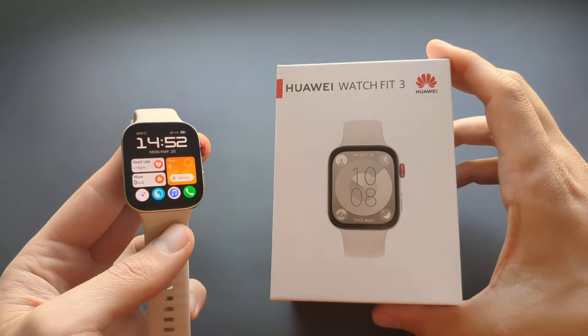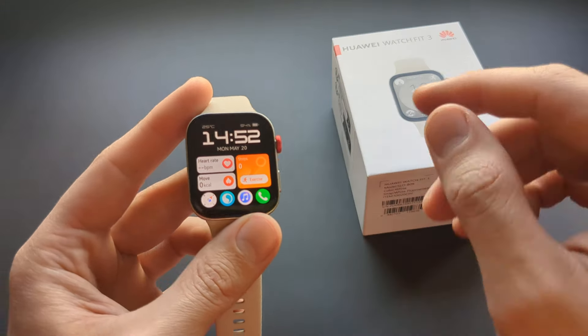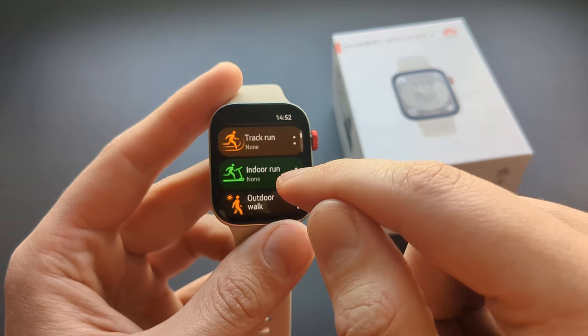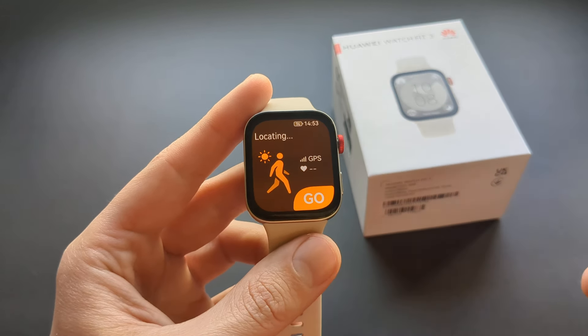Are you wondering if the new Huawei Watch Fit 3 actually has built-in GPS? Yes, this watch does have that function, and when you exercise you can track your runs and walks with GPS without having to use your phone.